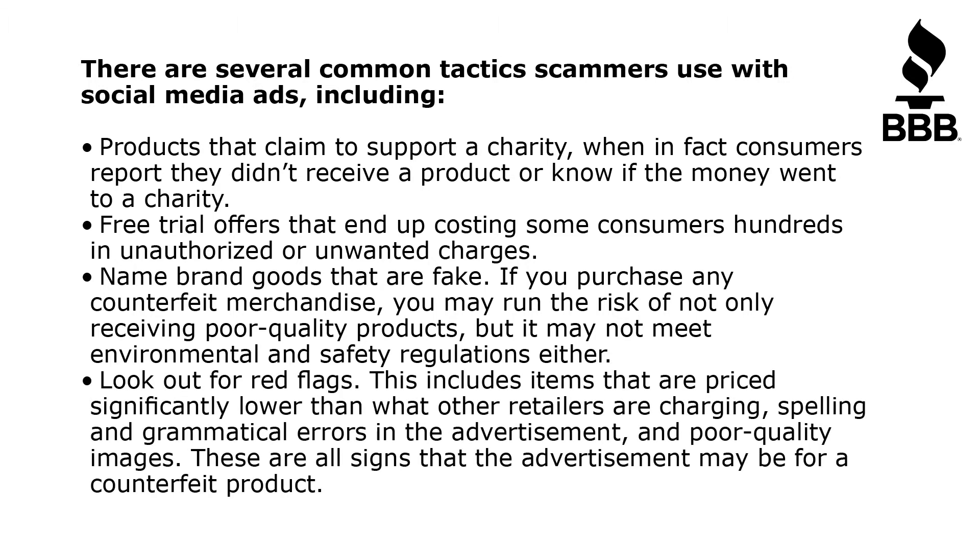Look out for red flags. This includes items that are priced significantly lower than what other retailers are charging, spelling and grammatical errors in the advertisement, and poor quality images. These are all signs that the advertisement may be for a counterfeit product.